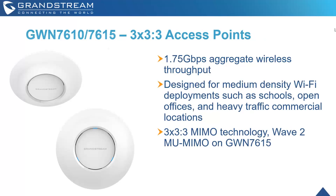For our 3x3 access points — the GWN 7610 and GWN 7615 — these go up to 1.75 gigabit aggregate wireless throughput. They're designed for medium-density Wi-Fi deployments such as schools, open offices, and heavily trafficked commercial locations — areas where Wi-Fi is definitely a necessity and a lot of clients will be using it. Wave 2 MU-MIMO is supported on the GWN 7615.